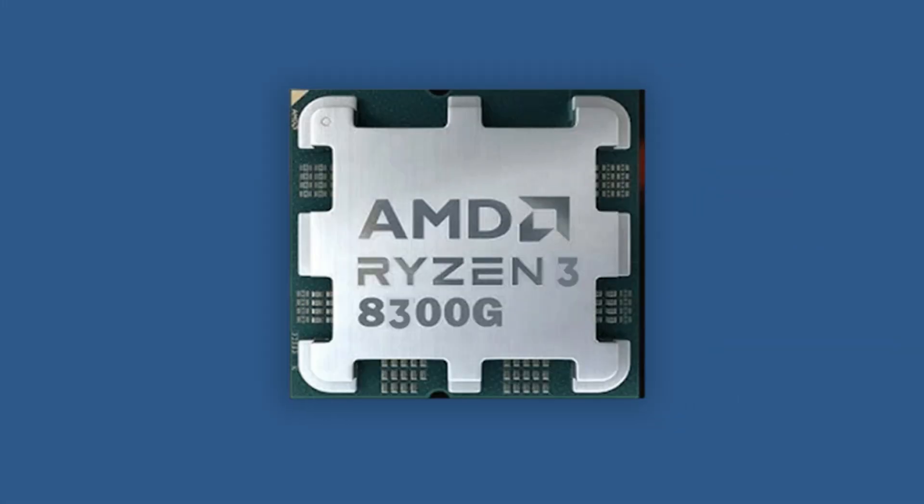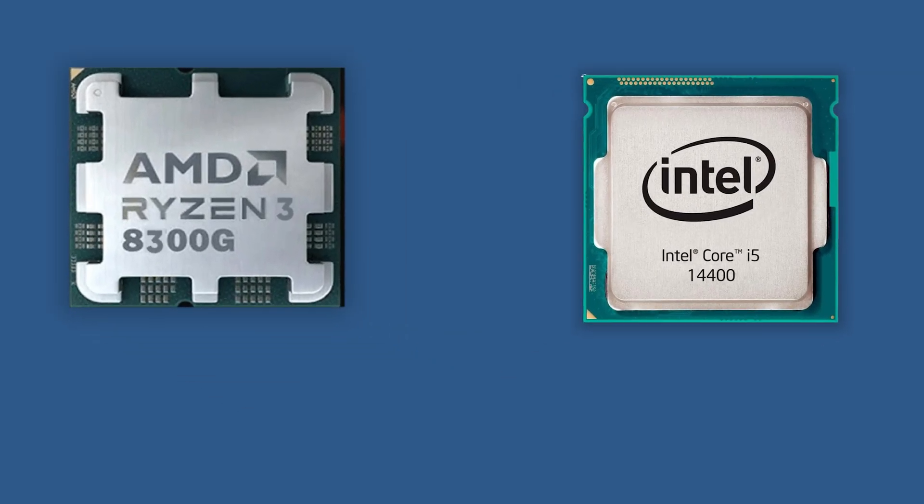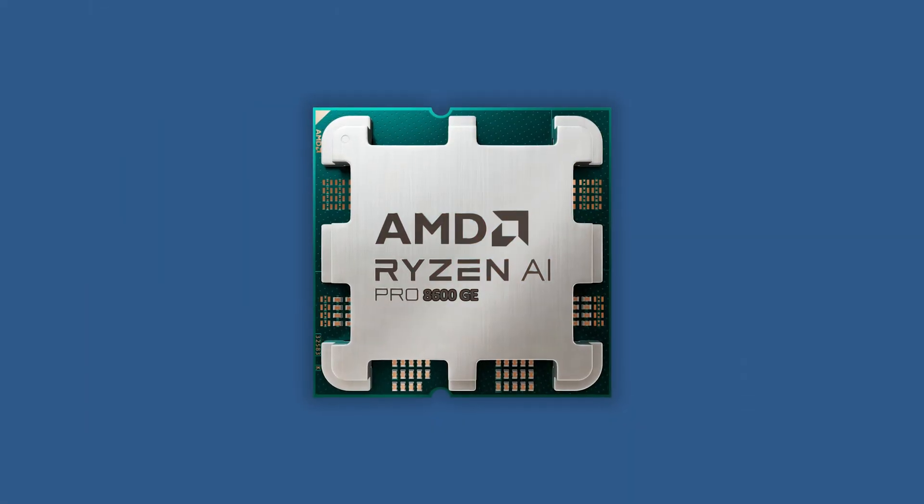The Ryzen 3 8300G is almost equivalent to the Core i3-14400. We may also see the Ryzen 7 Pro processors — for example, Pro 8700GE, Pro 8600GE, and Pro 8500GE — which are almost equivalent to 14th generation Core i7 and Core i5 processors. It seems that in terms of manufacturing process, AMD is far ahead compared to Intel. However, the new generation of Intel launching in late 2024 will feature a much improved process at a 2nm class node, including significant architectural changes in Arrow Lake processors, such as ribbon-fed transistors and PowerVR technology.